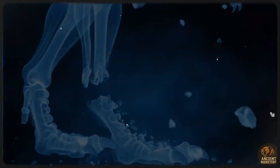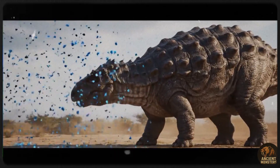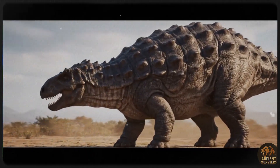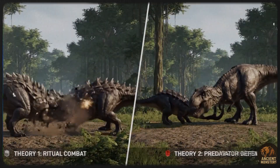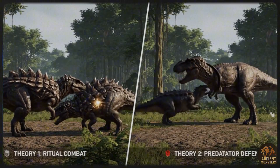Studies suggest its armour might have even been strong enough to withstand small calibre gunfire. This wasn't just armour, it was a fortress. And if the armour wasn't enough of a deterrent, Ankylosaurus had one of the most legendary weapons in the animal kingdom — its massive tail club.